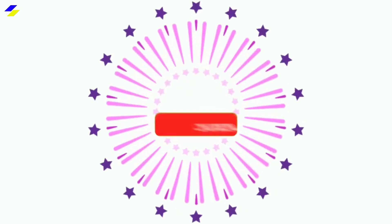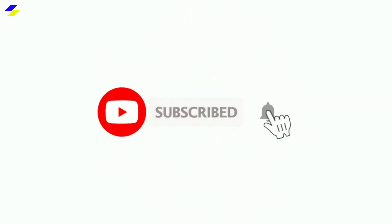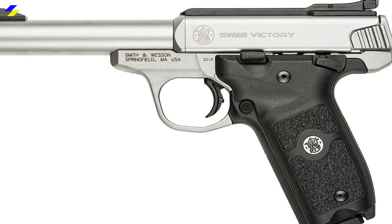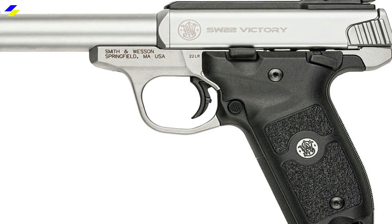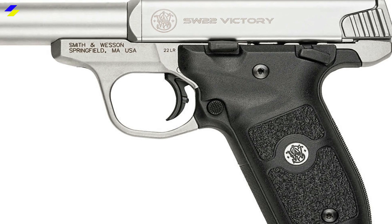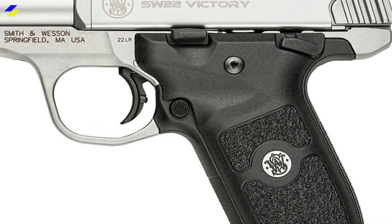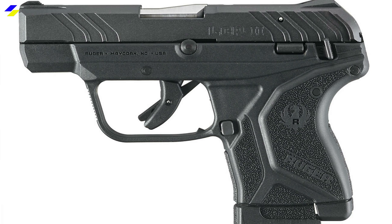If you are new here, consider subscribing to this channel to get notified every time I publish a new video. A .22 pistol shoots .22 rimfire rounds. The pistol is one of the tools used in recreational shooting thanks to the ease of shooting and almost no recoil. Some people with problem hands may resort to using the .22 pistol even for self-defense. However, since the rounds are smaller, they also have less kinetic energy to cause any significant harm.